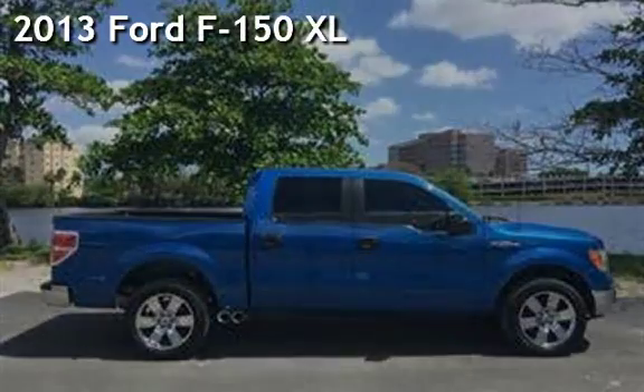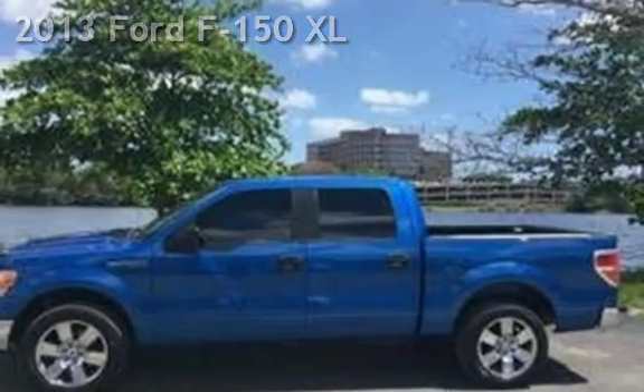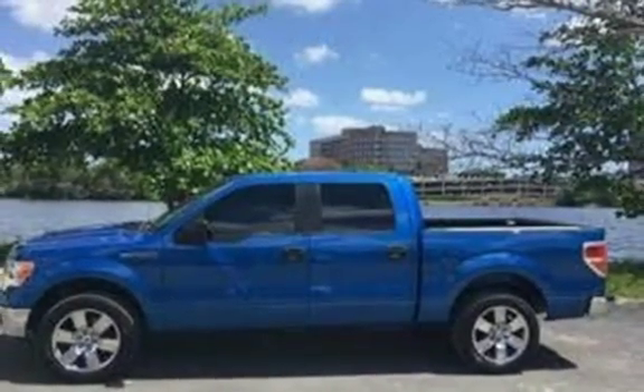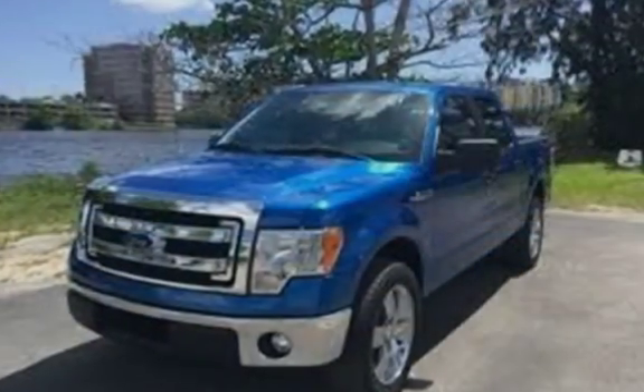Presenting a pre-owned 2013 Ford F-150 XL. This four-door truck has an 8-cylinder, 5.0-liter V8 engine, with rear-wheel drive, and an automatic transmission.